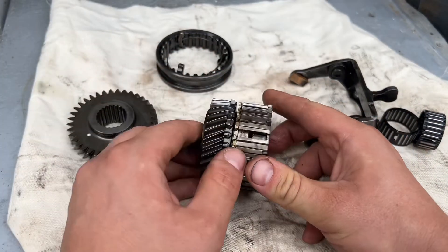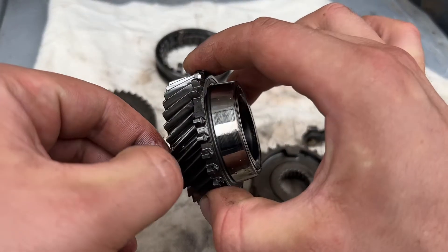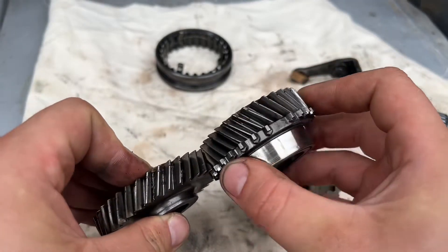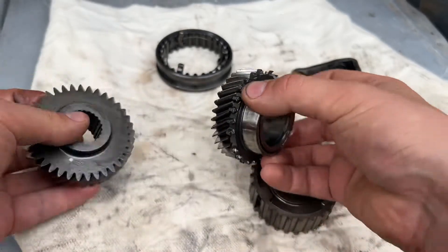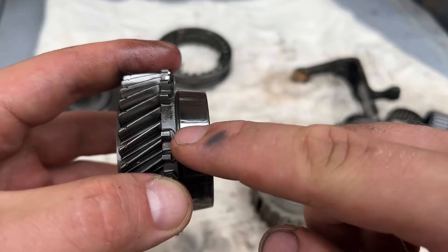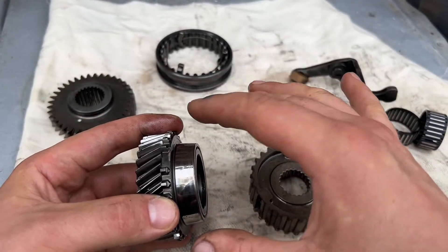Now, what can be worn? First, can you see that mark here? You can have wear on the teeth — too much wear on these will pop it out of gear because of heat and friction. But most of the time it's these teeth right here. If they're worn down to a certain point, it will pop out of gear. By the way, wear gloves when touching oily parts.